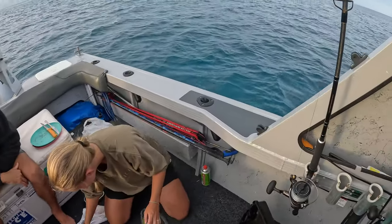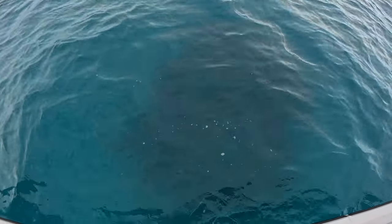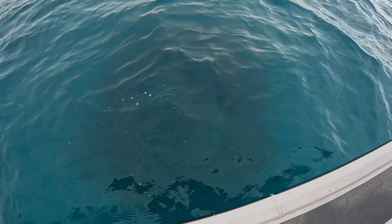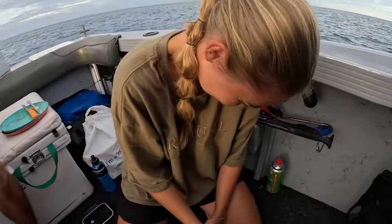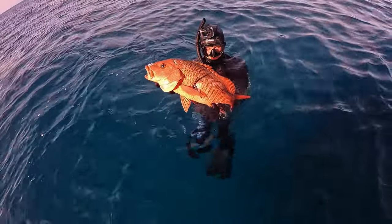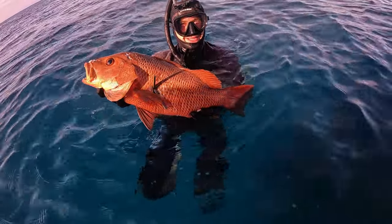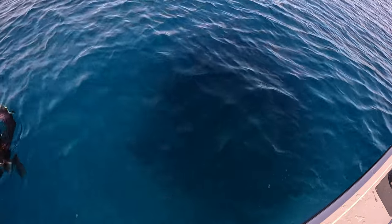We anchored up just on top of the bommie where we got all the reds and jacks yesterday. The plan was to just jump straight in the water. Ivan was keen for an 80 centimeter red and a couple of crayfish, and I wanted to shoot a tuskfish. You wouldn't believe it — three minutes in the water on this bommie and there's already a 60, maybe even 65 centimeter mangrove jack. That's actually a stonker. There were four or five mangrove jacks literally just on this tiny bommie.